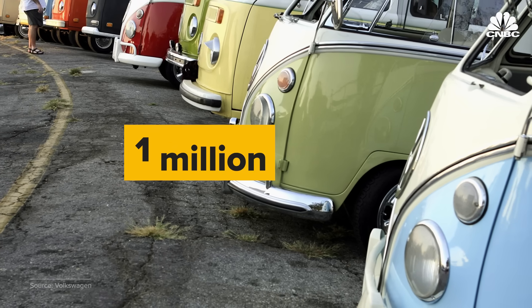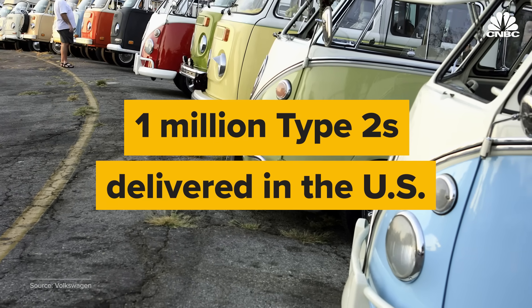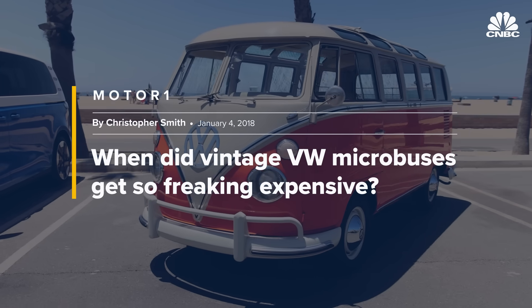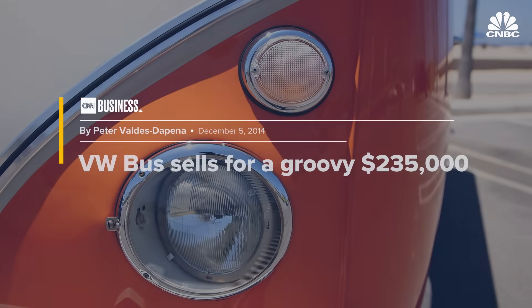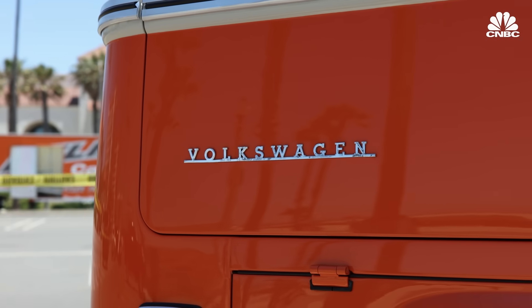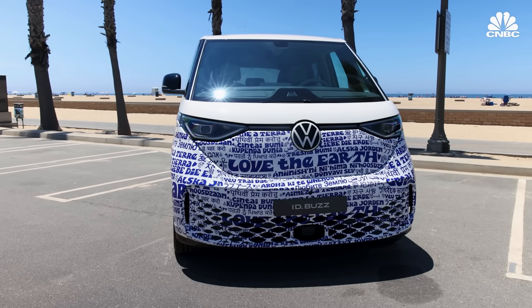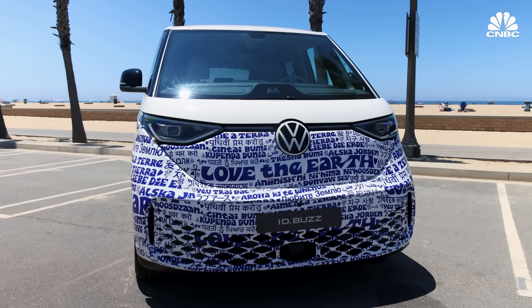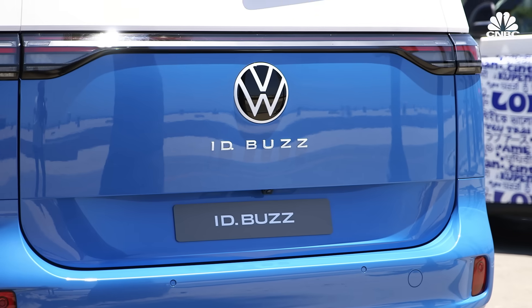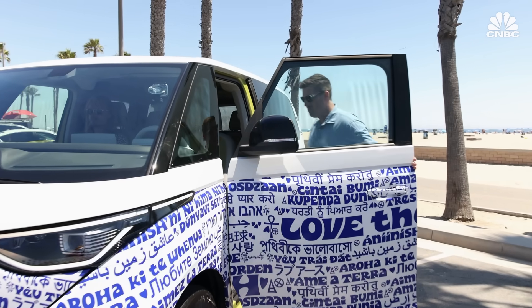Overall, Volkswagen says it delivered nearly one million Type 2 buses in the U.S. During that 20-year period when there wasn't a VW bus or van imported into the United States, it really created a subculture of people wanting to hold on to these vehicles, keep them, maintain them and restore them — because people thought we're never going to get another VW van. But now for the first time in 20 years, Americans are getting a new bus called the ID Buzz, and CNBC got to give it a test drive.